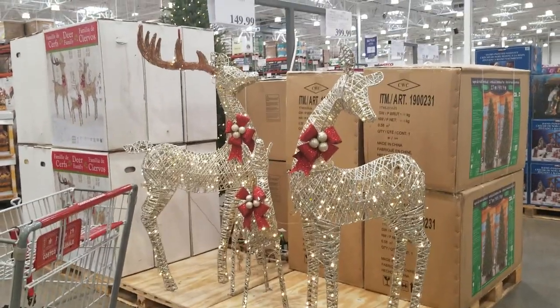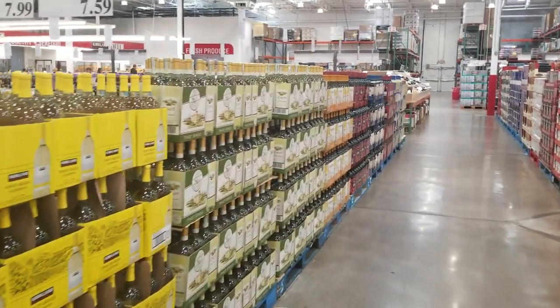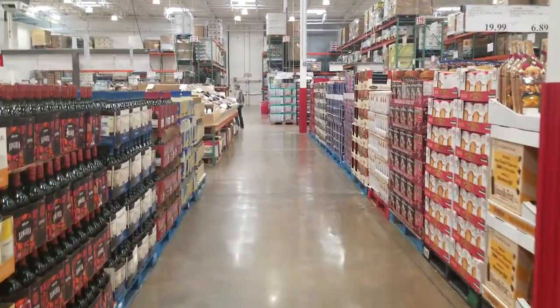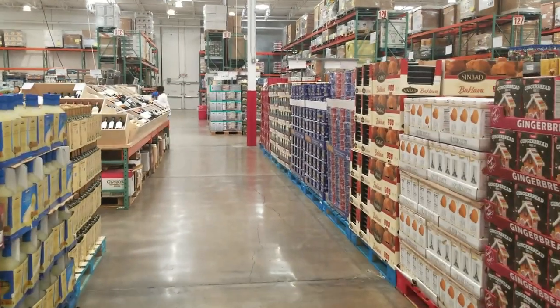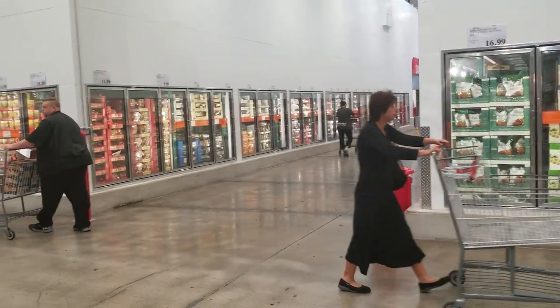This nativity set is $149.99 and they have a huge wine selection. I also see a fruit and cheese board with some more treats, and a gingerbread house kit.